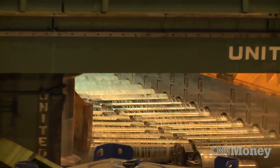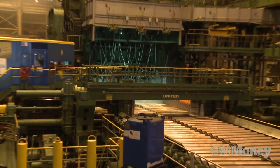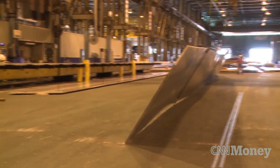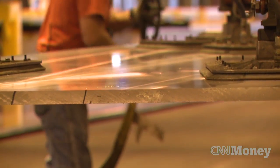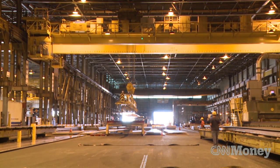The 220-inch mill is the largest of four hot mills used to roll out aluminum parts for airplanes at the Davenport factory. But it's not just the size of the machinery that's big — this plant is part of the approximately four billion dollar aerospace business for Alcoa.